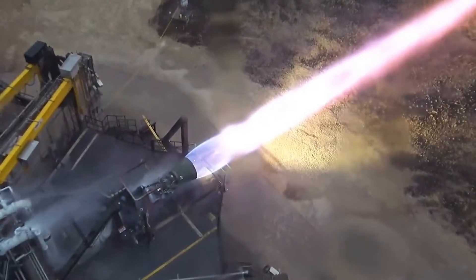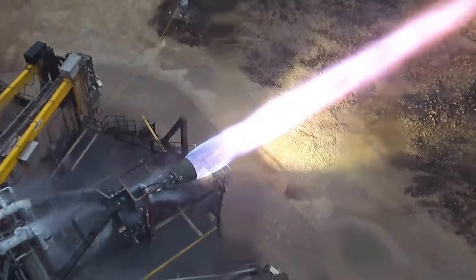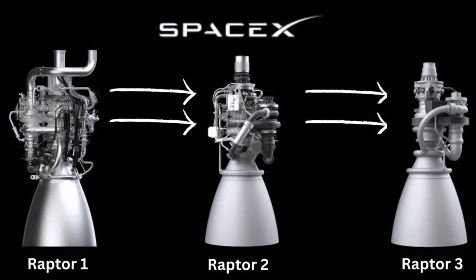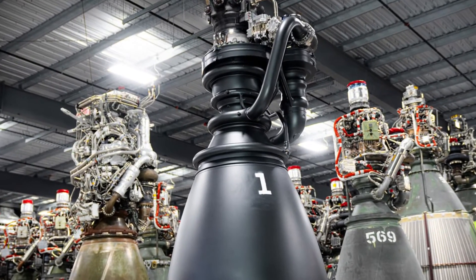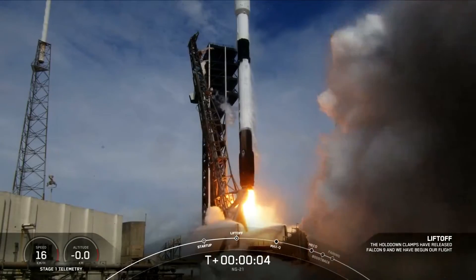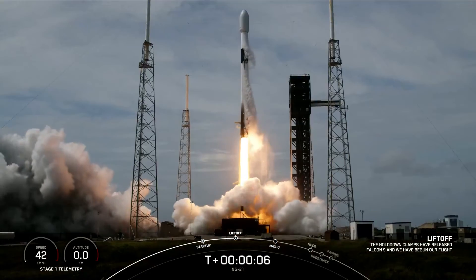SpaceX is likely leveraging cutting-edge 3D printing technology to overcome these production challenges. The benefits of the Raptor 3 to SpaceX are manifold. With its increased thrust and efficiency, the Raptor 3 enables more ambitious missions, potentially reducing the cost of access to space by allowing for heavier payloads and more frequent launches.